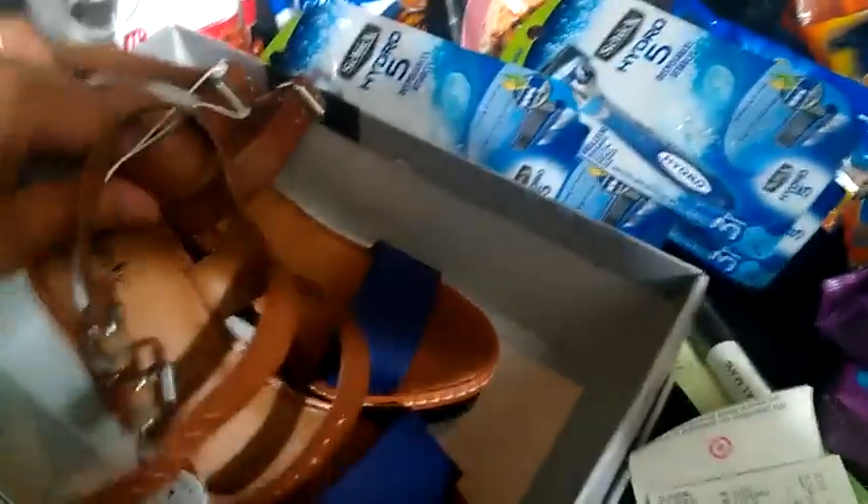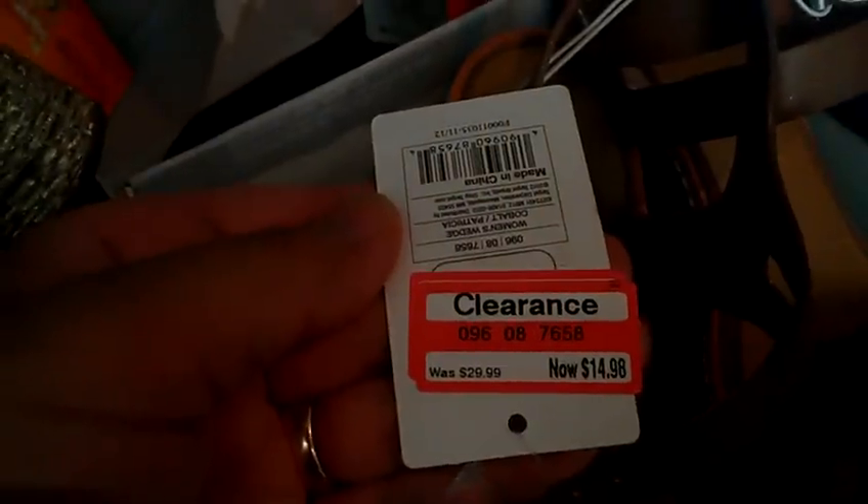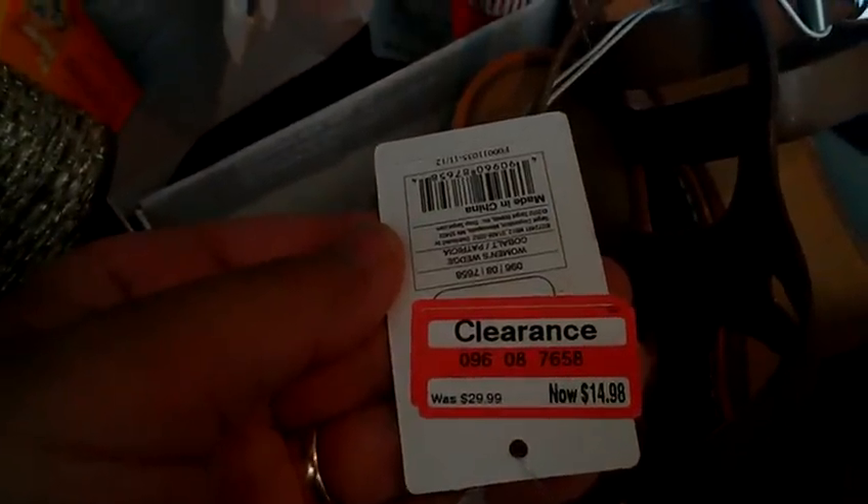Aren't they cute? I also picked up another pair which was the same price, and you use the $5 off coupon. So that's that deal.